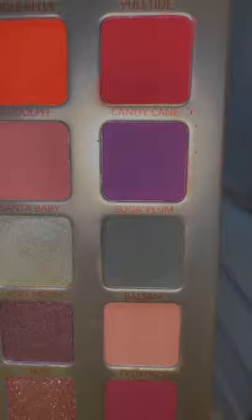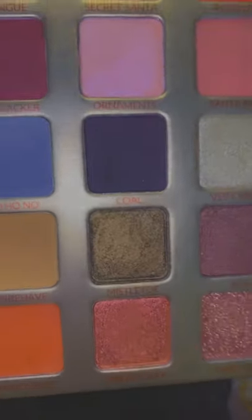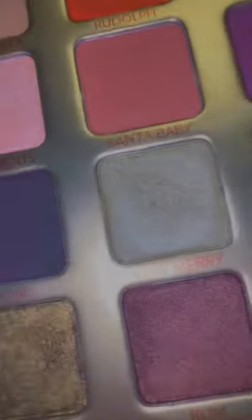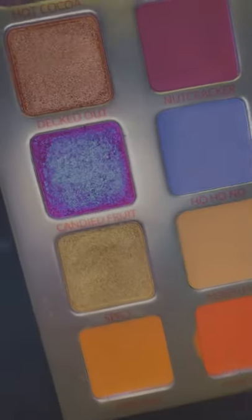I used Balsam, a matte green, in my crease, and then I went in with Mistletoe, which is a beautiful olive green shimmer shade over my lids. Very Merry I use as an inner corner highlight because it's a little hint of light green, and then I did Spicy, which is a beautiful shimmered gold under my bottom lash line.